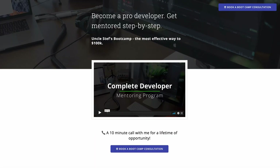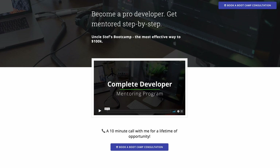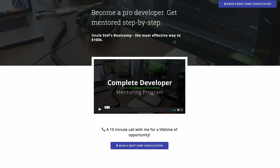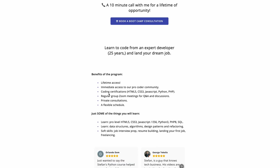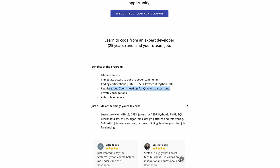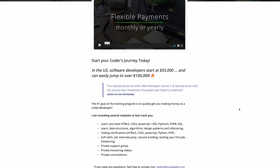If you want to become a pro developer in record time, I invite you to check out my mentoring program. This is the most comprehensive training program I've ever put together. It includes all the training you need in all the languages you need, private group meetings where you can ask questions, a flexible schedule that works around you while keeping you accountable. And you'll be learning from somebody who's been in the game since the 1990s.